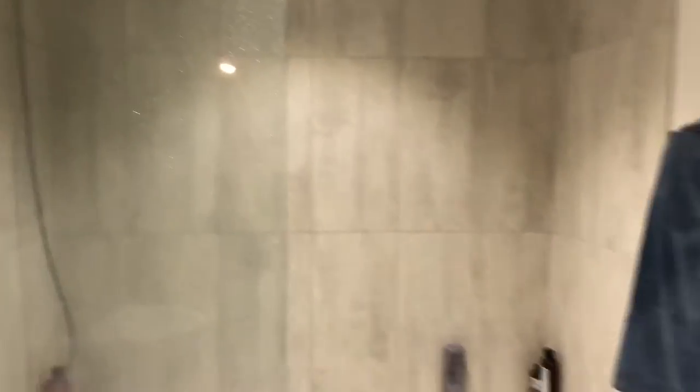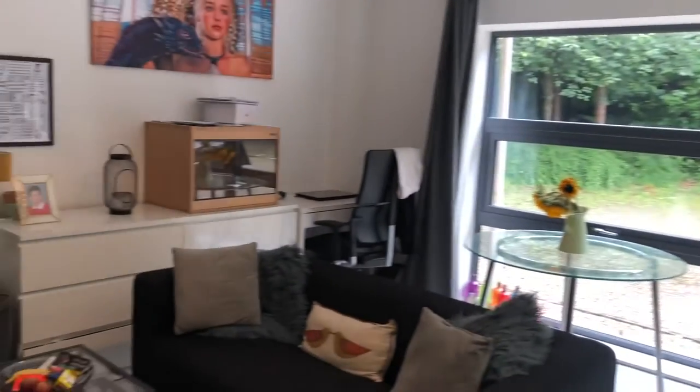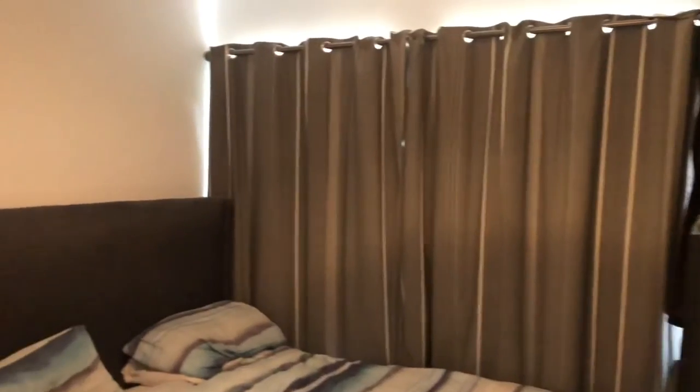So here we have a one bedroom ground floor apartment in Newbury Business Park. You have the bathroom just as you come in on the hallway and then the open plan kitchen living room. Really nice and modern, fantastic big windows letting so much light into the property. And then through here is the bedroom which is a really good sized double.